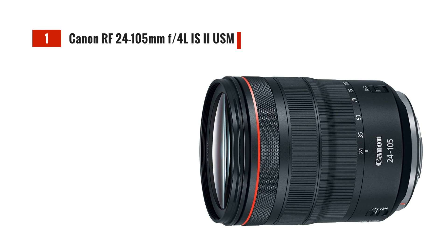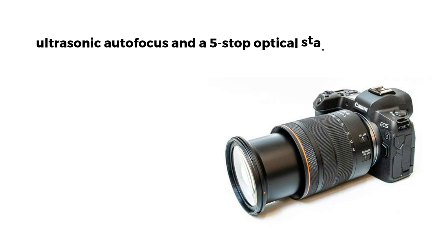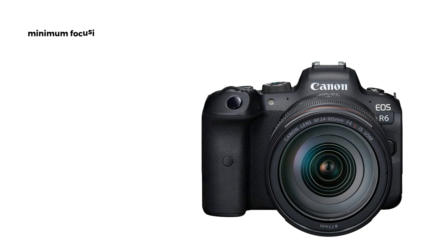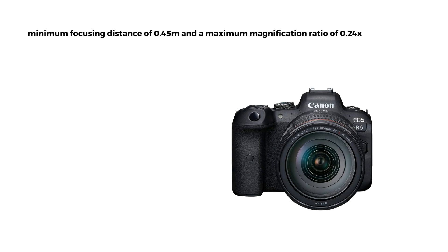Now, let's talk about the Canon RF 24-105mm F4L IS USM. This lens is specifically designed for Canon's RF mount. It features ultrasonic autofocus and a 5-stop optical stabilizer, ensuring sharp and steady shots even in challenging lighting conditions. With a minimum focusing distance of 0.45m and a maximum magnification ratio of 0.24x, it's great for capturing intricate details.